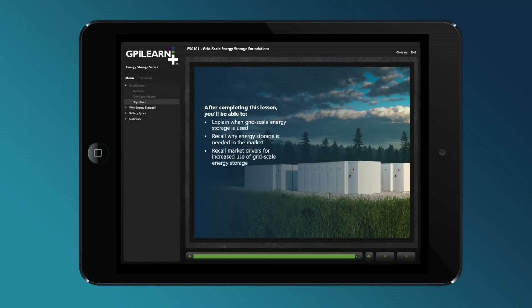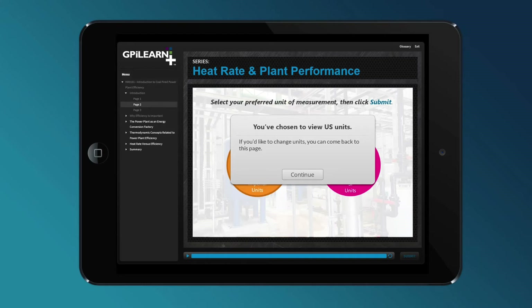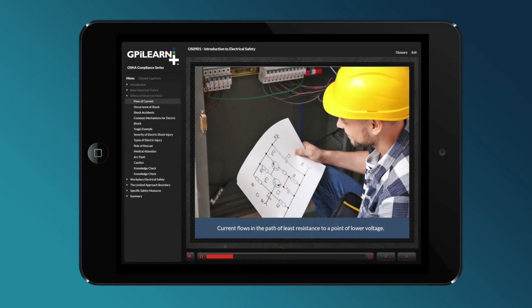GPI LearnPlus features a deep off-the-shelf catalog of over 1,200 e-learning lessons covering topics such as OSHA, environmental, NERC, craft skills, power fundamentals, renewables, and more.